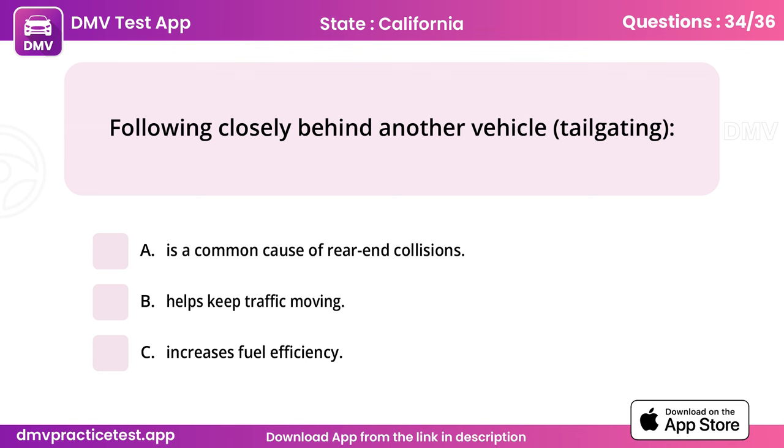Question 34. Following closely behind another vehicle, tailgating. Answer: A, is a common cause of rear-end collisions.